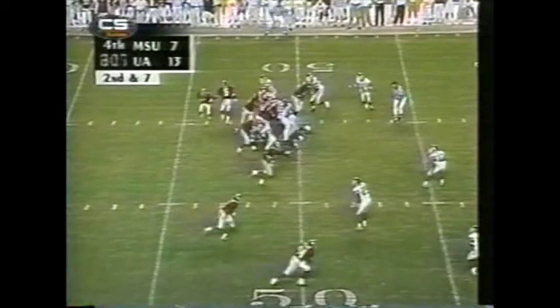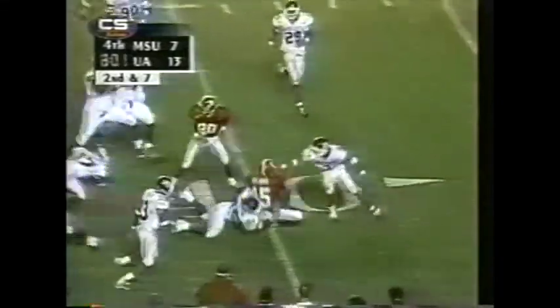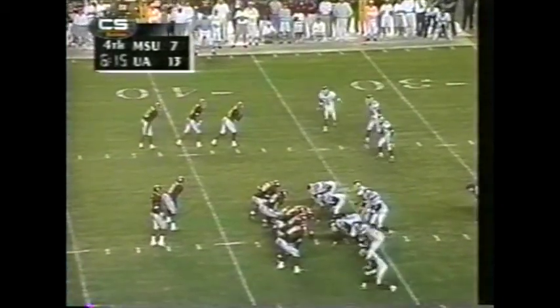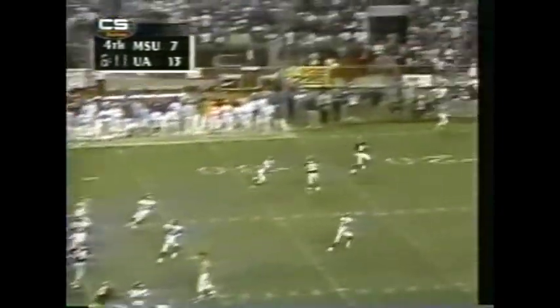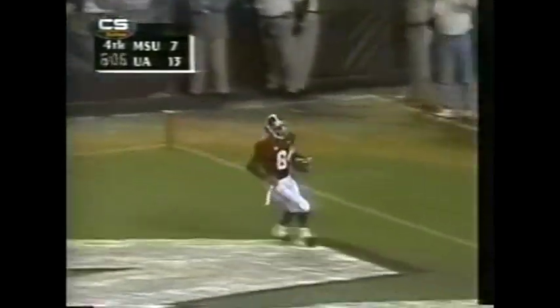State will come after him now. The Mississippi State 40-yard line. Another reception for five more yards — that will put him over the mark for four times this season. Looking for it all — he's got Buchanan, 10, 5 — touchdown, Alabama!